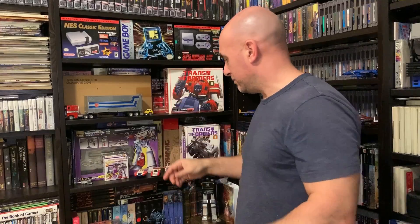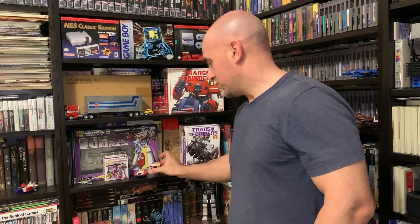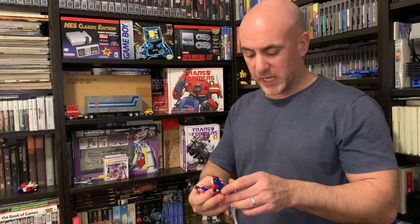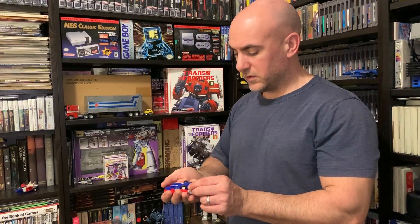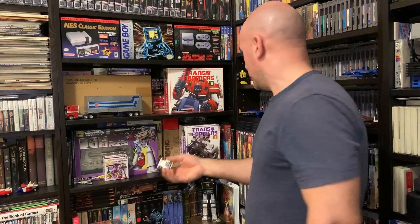Let's just start randomly pulling stuff off. These guys shouldn't be on there, but I just put them on there to save some space. These are the McDonald's Happy Meal command figures that transform — you know, like you got with the Happy Meal back in the day. I don't see a date stamp on it, but they do say Tommy Japan. Bumblebee chasing Optimus.